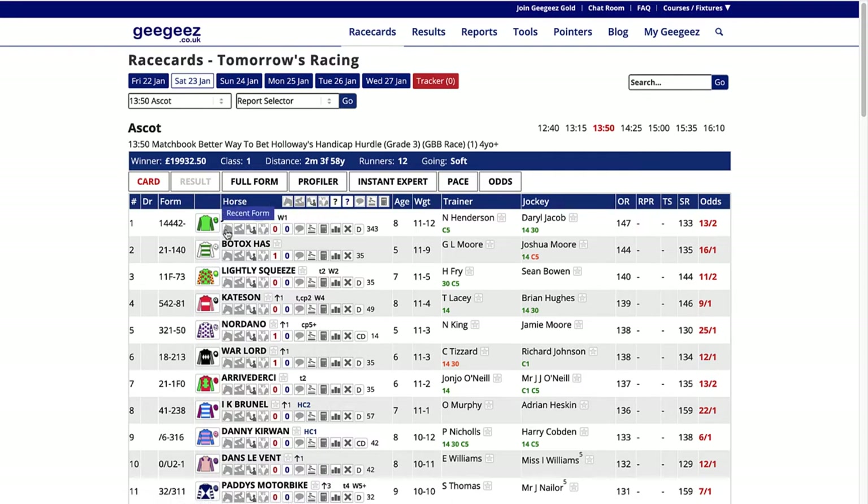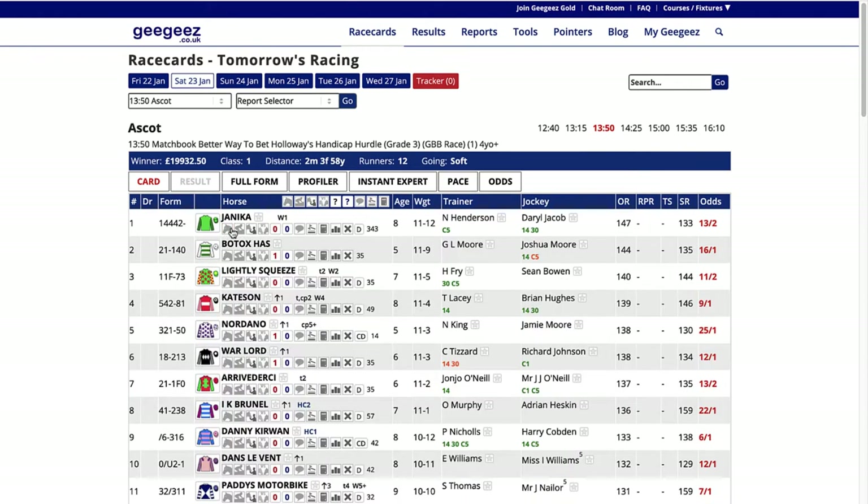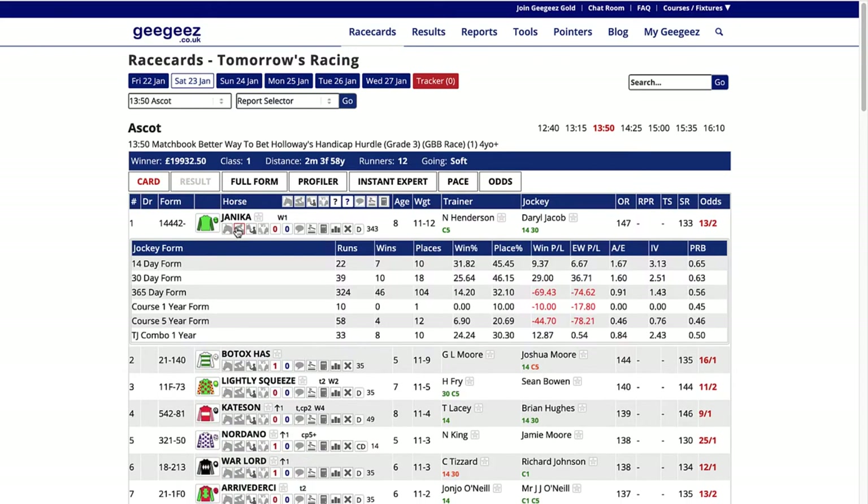Then you see these little icon boxes. This is the horse's recent form - if you click on that one you'll see it pulls up the recent form for the horse. Then you've got the jockey form, showing how they're performing over 14 days, 30 days, a year - how many runs they've had, wins, win percentage, place percentage. So that's all useful information at a glance.